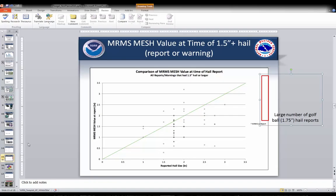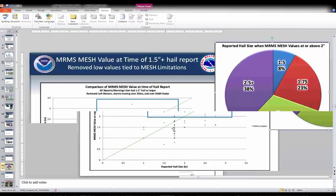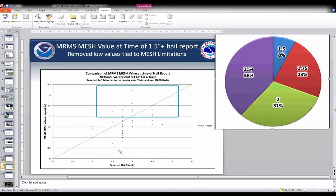If we pull out those limitation cases, we start to see things focusing maybe a little closer to what you'd expect — more of a one-to-one relationship between reported hail size and the MESH value. But overall, a lot of our MESH values were lower than what our reports were, which is kind of opposite of what some of the verification studies found. Part of that is tied to the fact that I looked at the largest hail size in the storm overall, more in line with the MESH approach, versus looking grid point by grid point as some other verifications have done.